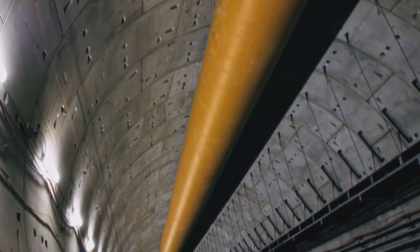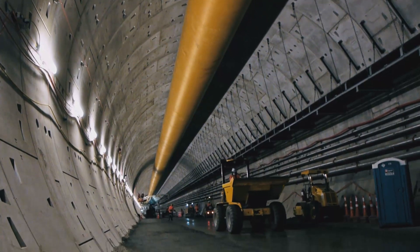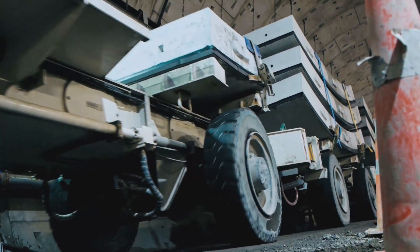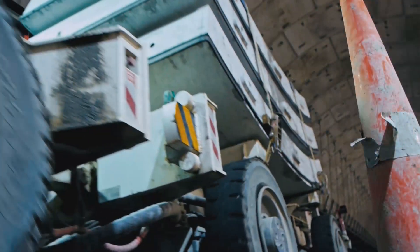My name is Grant McLean and I'm a project engineer on the Waterview site for the tunnel team. Alice has come about 1,050 rings in this tunnel, which is about 2.1 kilometres, leaving us about 300 metres to go in the southbound tunnel.